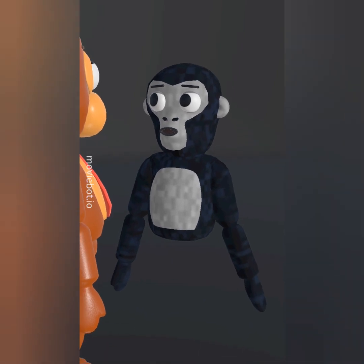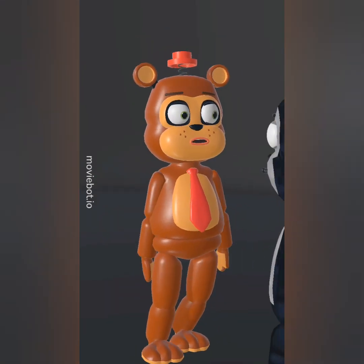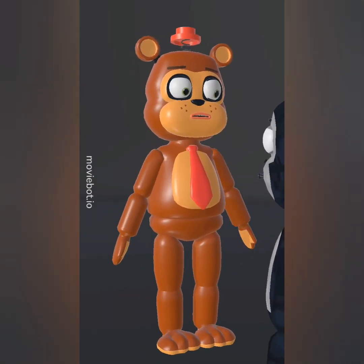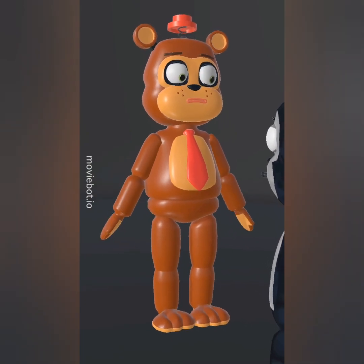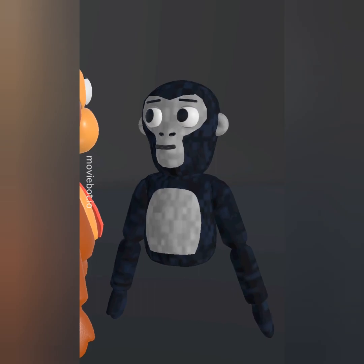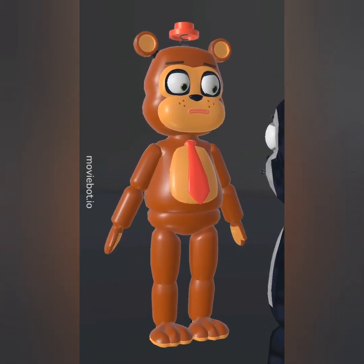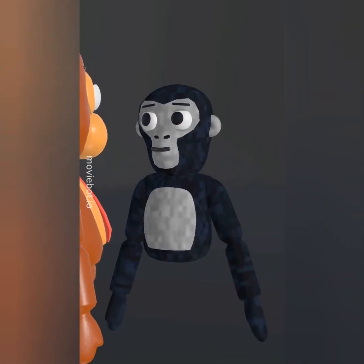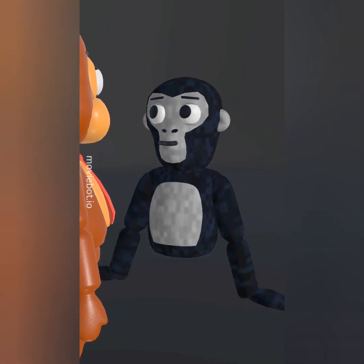Hmm, sounds like Pavlov's dogs with smartphones. Exactly. And when you finally do check it, you get that little burst of satisfaction, like a jackpot on a slot machine. I don't know, Ned, sounds like a gamble. Hey, if it works for casinos, why not use it to break smartphone addiction? I guess you're right. That little dopamine hit is worth waiting for. I hope.